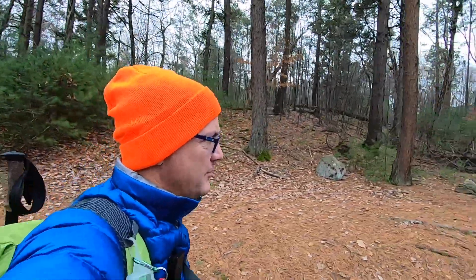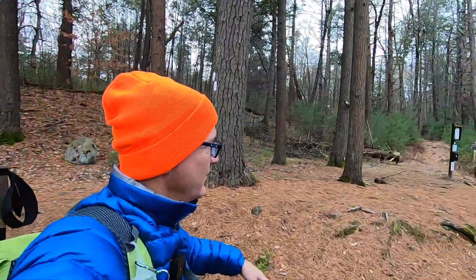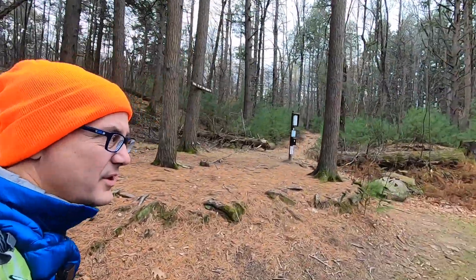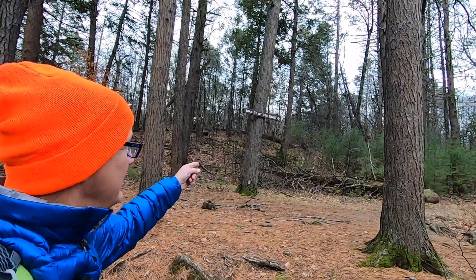We just finished a brief stretch of on-road for the M&M Trail or the New England Trail. As you can see we're now heading into the woods. Trail to Mount Tom summit.